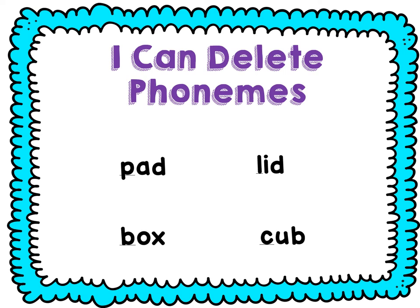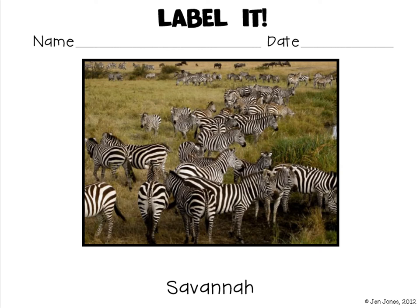Let's delete the beginning sound. Say pad — pad. Take off the P — ad. Say lid — lid. Take off the L — id. Say box — box. Take off the B — ox. Say cub — cub. Take off the C — ub.